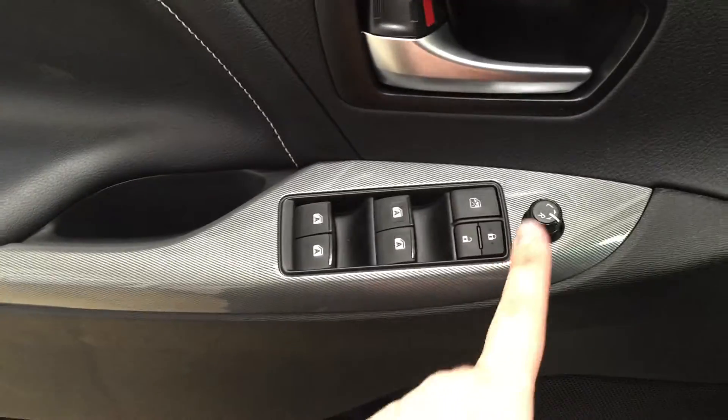Located on the inside of your driver's side door you have your mirror controls, window locks, power locks, and window controls for both your front and rear windows.